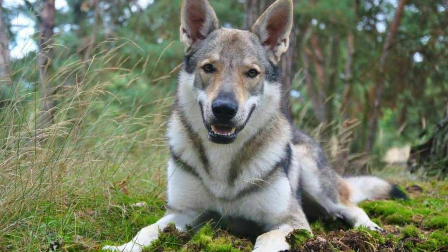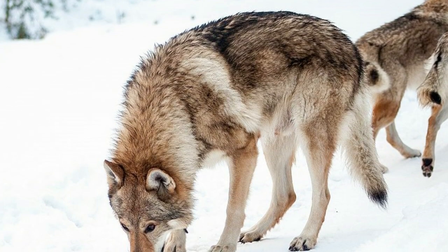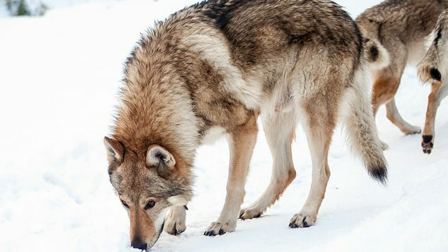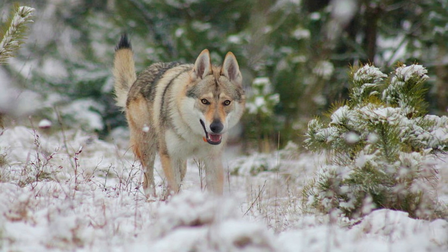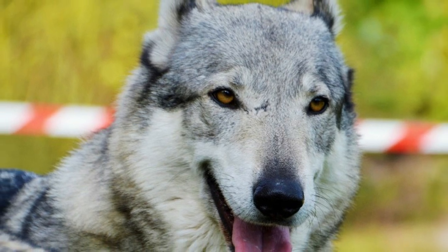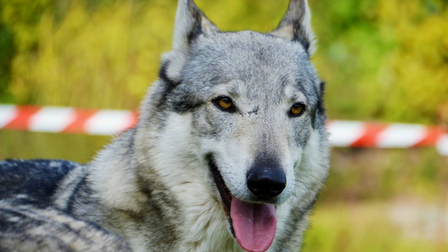The Czechoslovakian Wolf Dog's temperament and characteristics are somewhere in between those two animals. The first litter was very similar to wolves and they were very independent and hardly trainable, which is why they were again bred with German Shepherds, decreasing the proportion of wolf blood to approximately six percent in the fourth generation. Today, the Czechoslovakian Wolf Dog is a very family and pack oriented dog, very loyal to its people. They are alert and reserved with strangers, but they should never be aggressive without a reason.